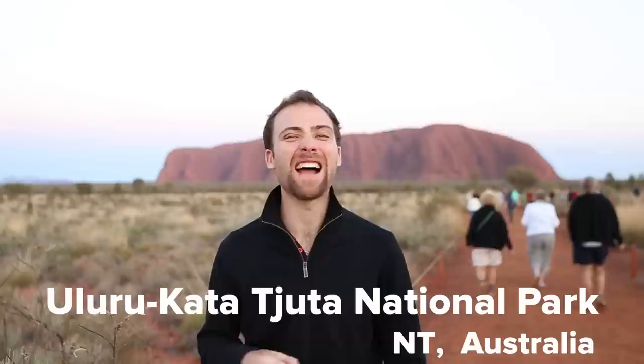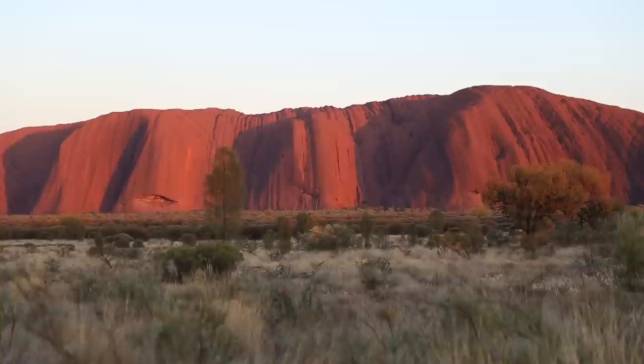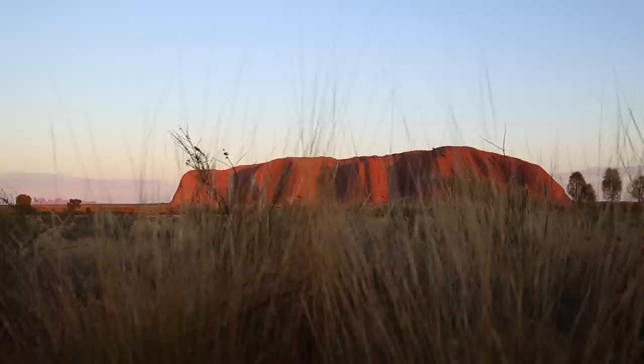Good morning everyone, it's 5:45 a.m. and we're here in Uluru-Kata Tjuta National Park in the Northern Territory, Australia. What you see behind me is Uluru, the largest rock in the entire world. What you see is actually only 10% of its actual size — the rest of it is underground.